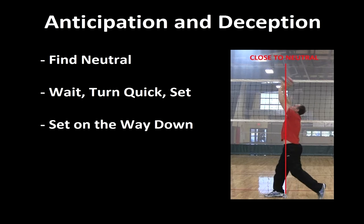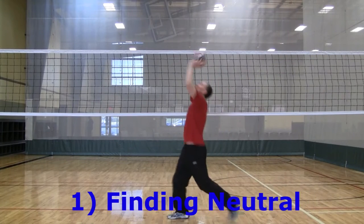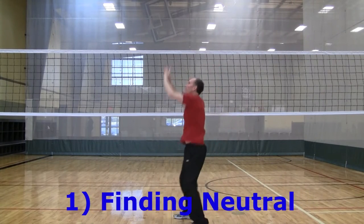Anticipation is a very important skill in volleyball. To be successful, all volleyball players need to read and anticipate. For example, the block needs to anticipate many things. A great blocking team is great at reading the oncoming attack.